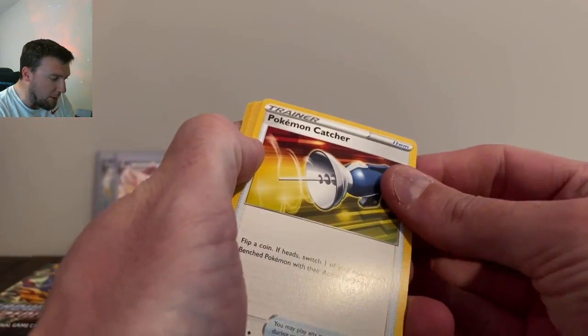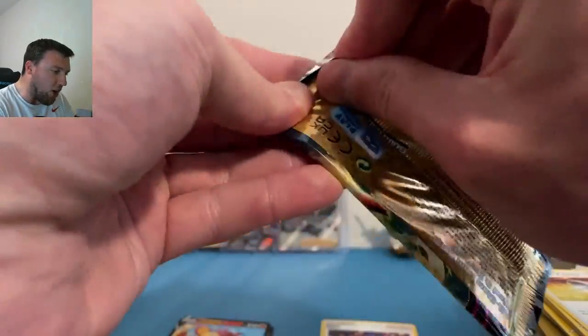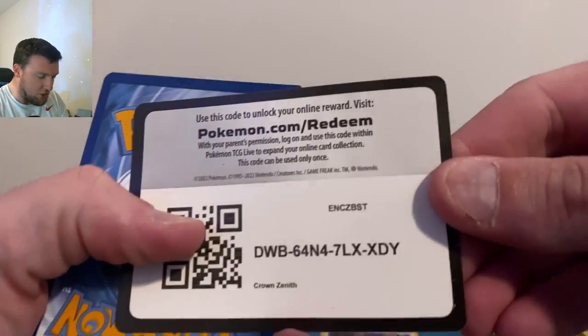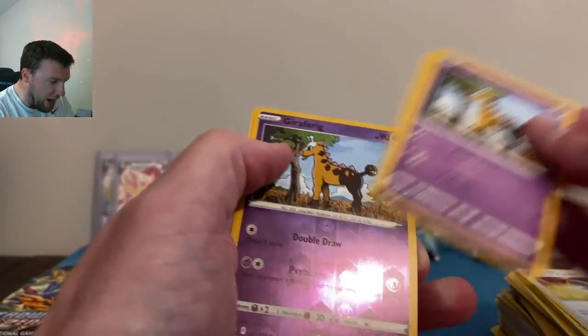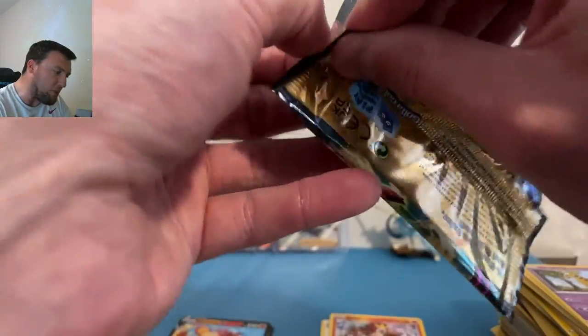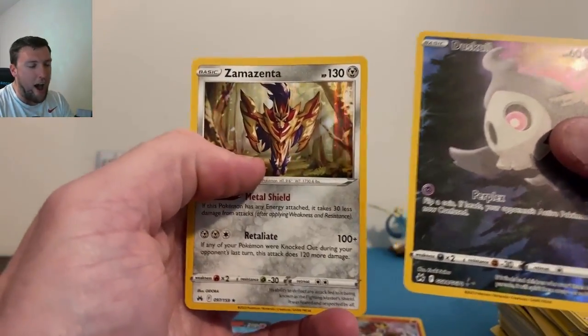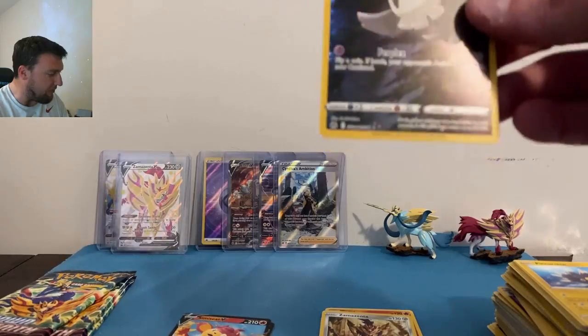Appreciate everyone's support — up to 7,500 subscribers. Metal energy in reverse — we'll set that over there. Other than the Cynthia's Ambition, Crown Zenith is just showing its true colors and treating us badly. Elite Energy to the back. A Girafarig and a nice Entei holographic to go with our Entei V back there — just one more pull Crown Zenith, that's all we can ask for.